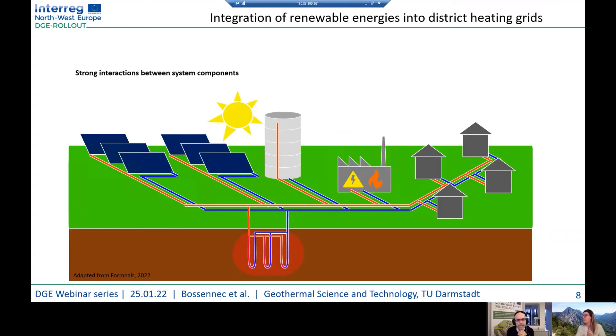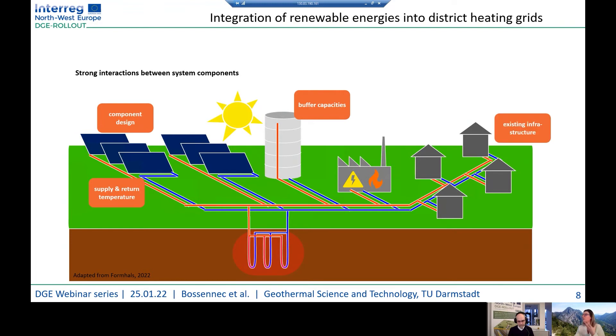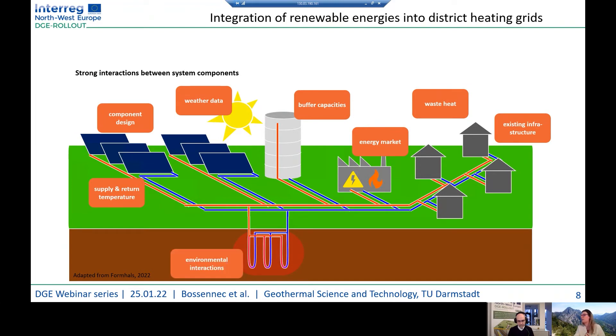An adapted network integrating renewable energy requires strong interaction between system components. You need to include component design on the surface, manage supply and return temperatures, have buffer capacities on the surface, and connect them with your existing infrastructure. You are dependent on weather data and heat supply from weather conditions, and you have the possibility to diminish heat demand fluctuations by implementing a subsurface storage that integrates environmental interaction. This leads to a complex system requiring dynamic system simulation for design.